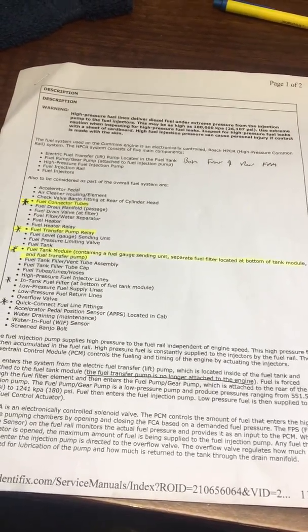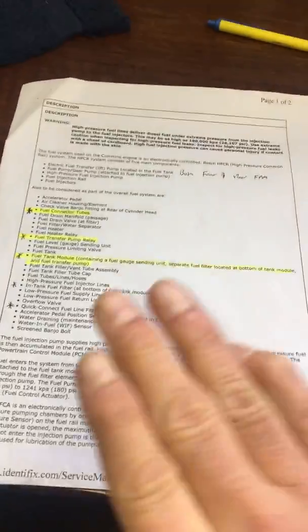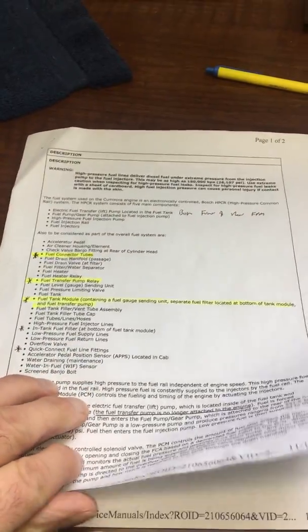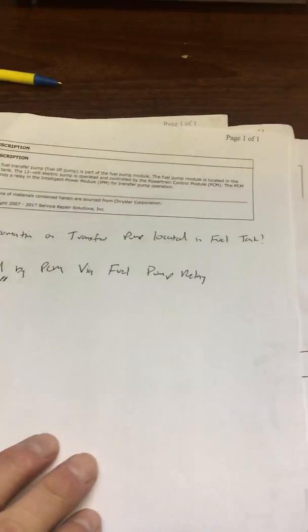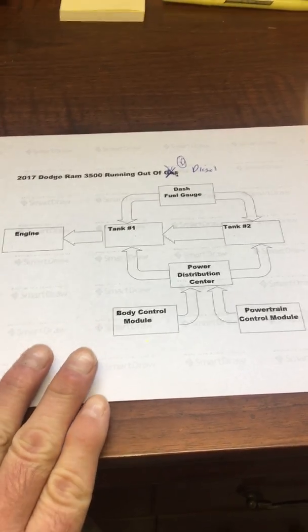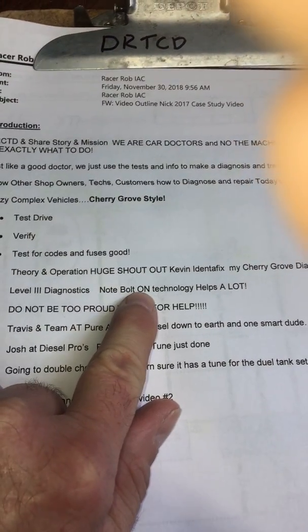One problem we have in this industry is levels of diagnostics and charging for diagnostics. You absolutely have to charge for that. One tool that we use for that is Bolt-On Technology — the guys and gals there are doing amazing things. Brad's my awesome service manager, and this is how we've become the car doctors: we take photos of everything, my notes, things like that. I even made a simple block diagram of how the system works versus the complicated wiring diagram. Big shout-out to Bolt-On Technology. Then after that, you have to go into level three diagnostics — you've got to charge for that stuff. And don't be too proud to ask for help.